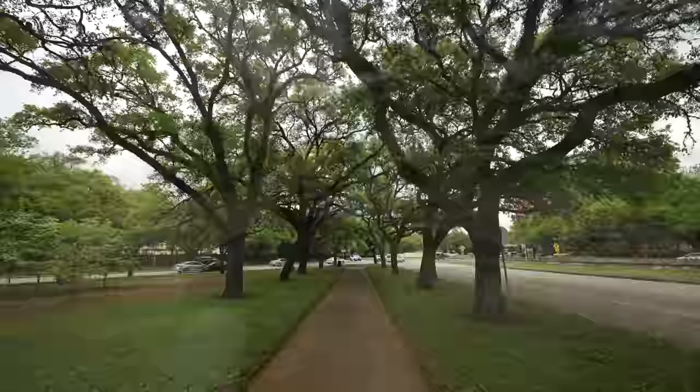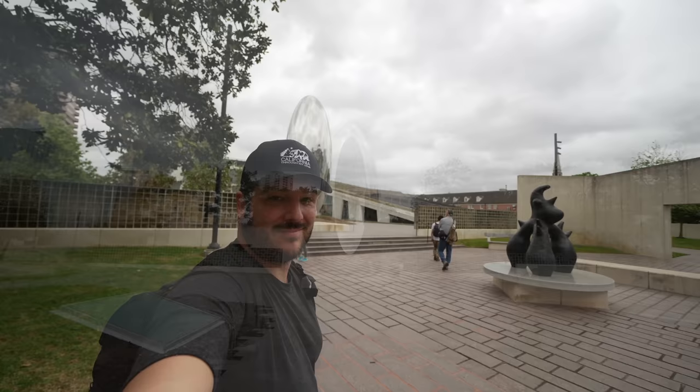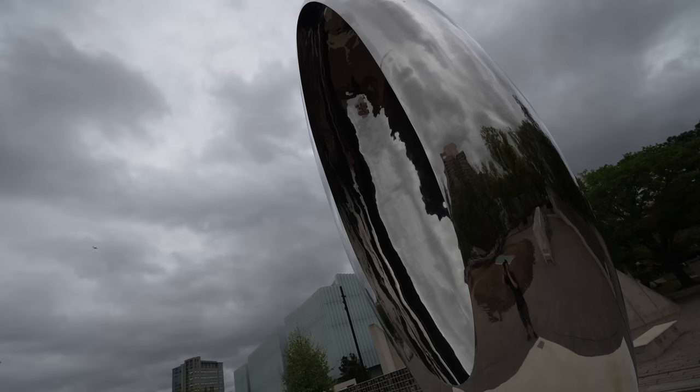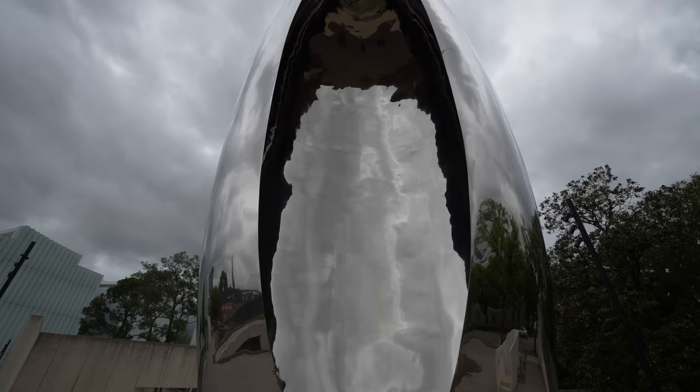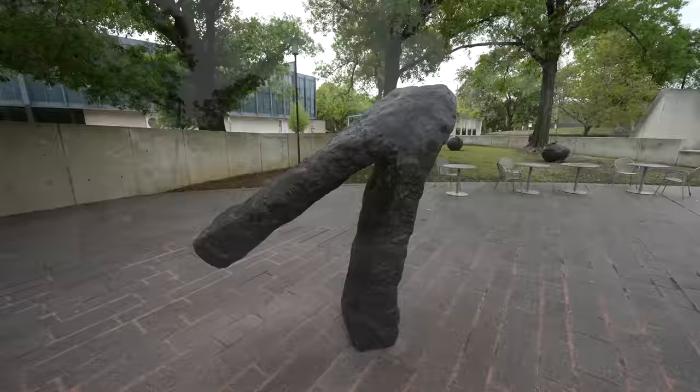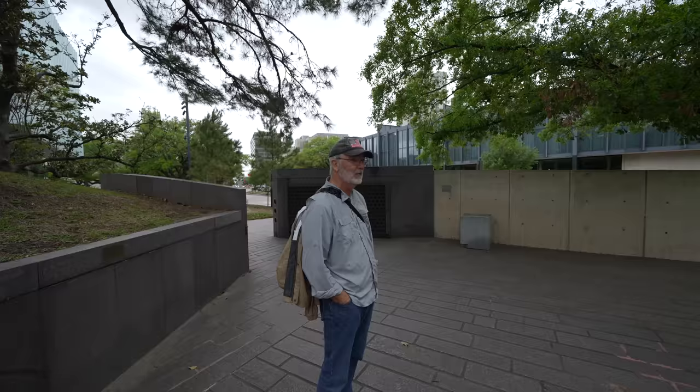Our next stop is a piece of art designed by the same person who made Cloud Gate, aka The Bean in Chicago. This piece is called Cloud Column and it was made by famed artist Anish Kapoor. It's pretty cool how it has this hollow cutout in the middle — it adds an interesting dynamic to it. That's just one of a bunch of sculptures in this area and it's free to visit, so it's definitely worth walking around.